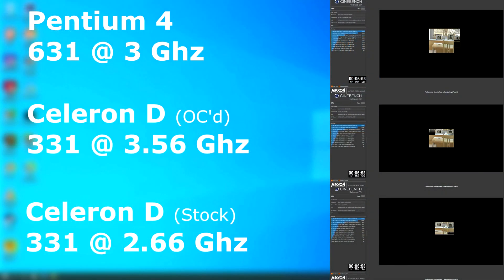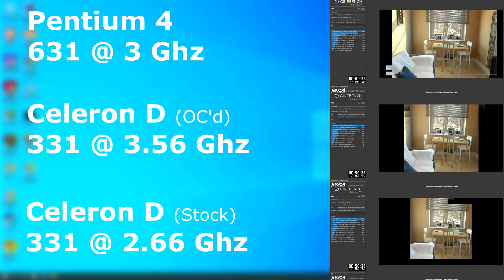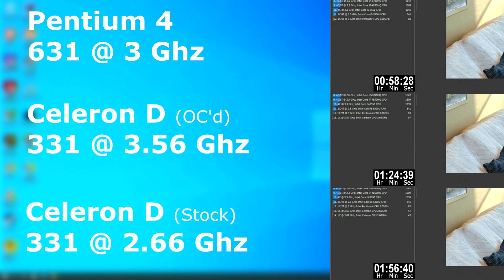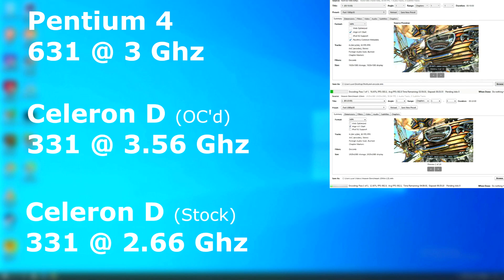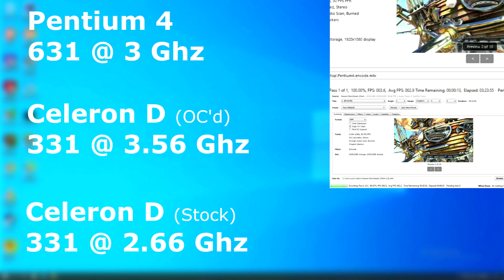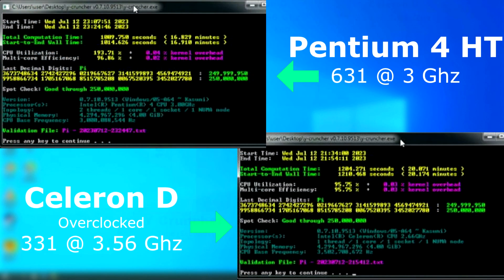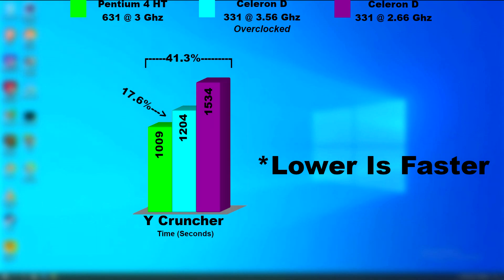You might be asking how the Celeron performs against the Pentium 4 at its stock speeds. In Cinebench, the overclocked Celeron was faster than stock but still not as fast as the Pentium 4 — the stock Celeron took nearly an hour longer and was about 30 minutes slower than its overclocked counterpart. In Handbrake — a 10-minute H.264 file — the Pentium 4 took 3 hours 23 minutes, the overclocked Celeron did it in 4 hours 39 minutes, and the stock Celeron took nearly seven hours. In Y-Cruncher, the Pentium 4 finished about 200 seconds (17.6%) faster than the overclocked Celeron, while the stock Celeron was 41.3% slower than the Pentium 4.